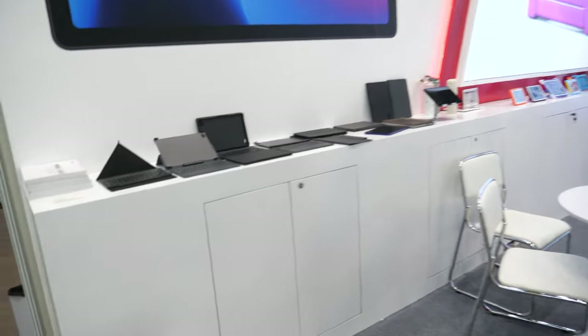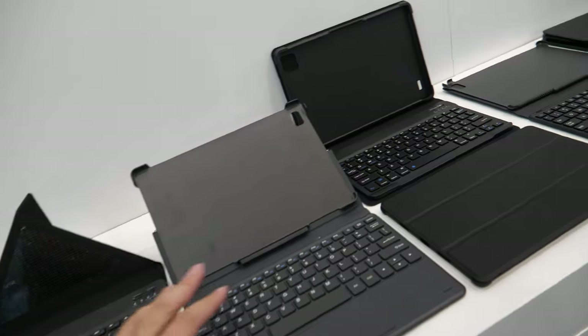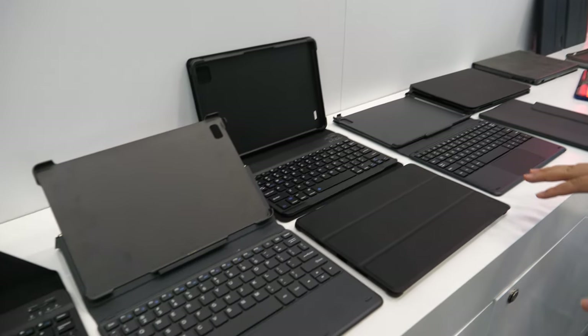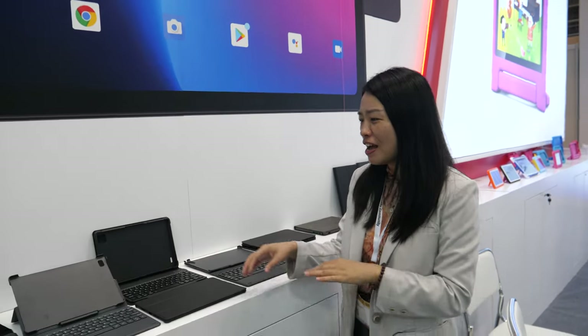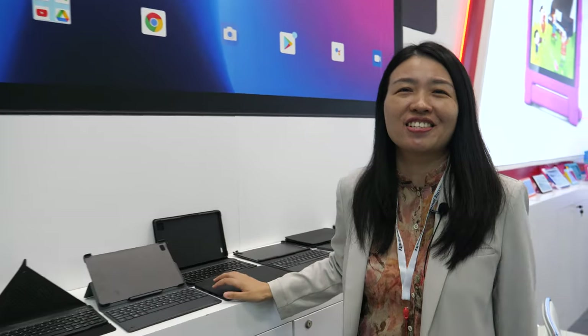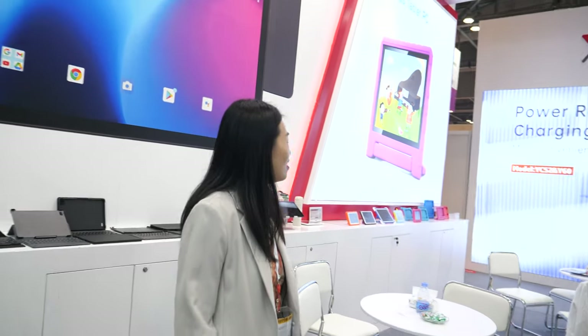You also have keyboards — these are protective cases for the tablet. There's also docking and Bluetooth accessories. Is there any other new product? I think that's all.